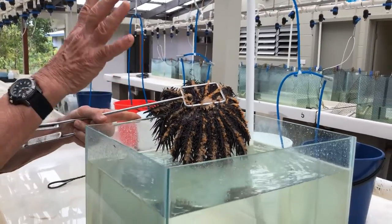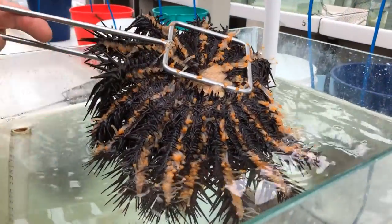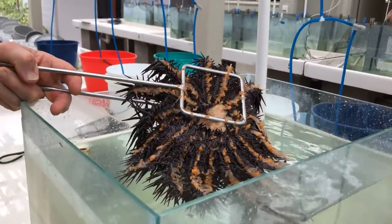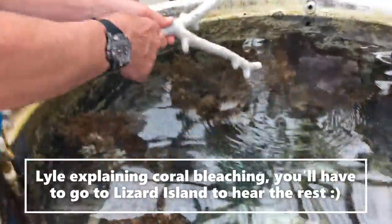On the underside is where a lot of the action happens. Along each arm there's a groove, and it's got a wiggly yellow tube foot — that's what it uses to walk on. What's on it are holes called coralites. They're tiny; there are thousands of them.